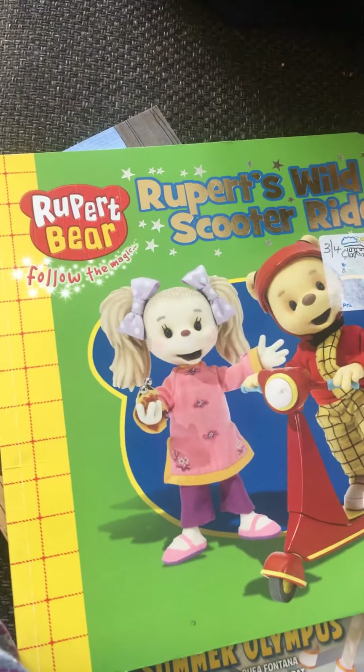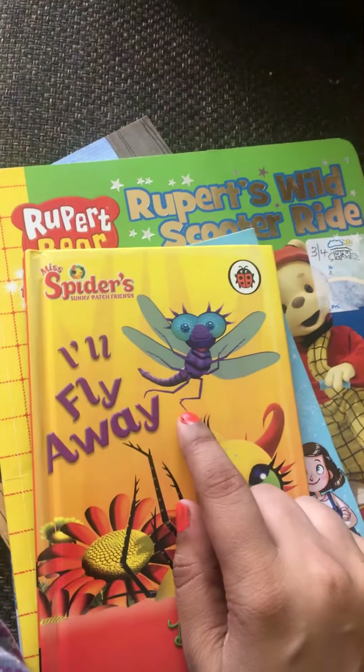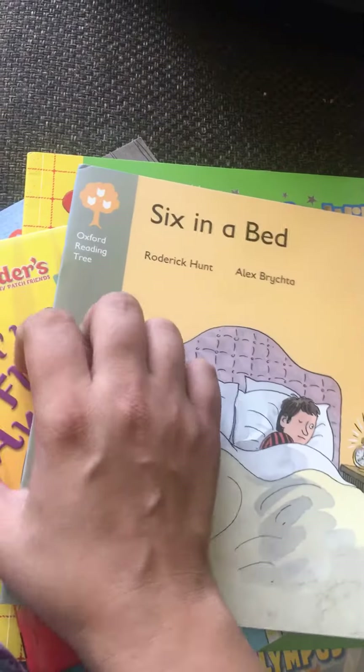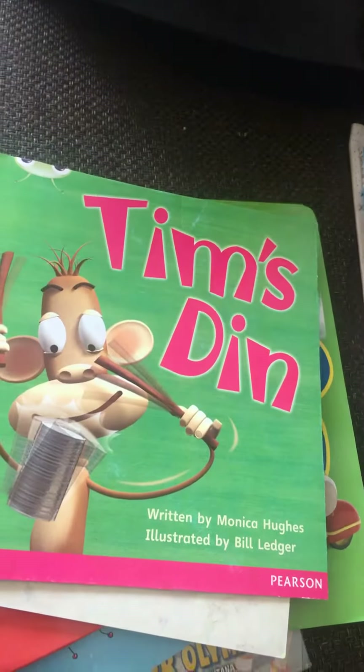Next is Mummy Fairy and Me — I'll Fly Away. I guess it's a Ladybird — yes, Ladybird publisher. Six in a Bag, again Oxford Reading Tree, Tim's Dim. These are the pre-loved books that we bought for my child.